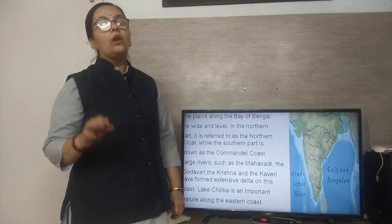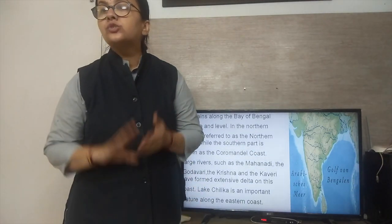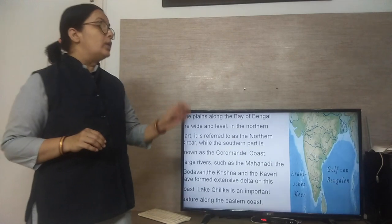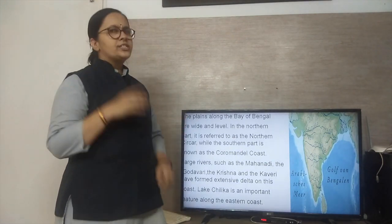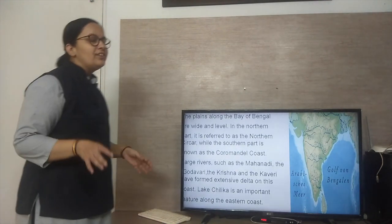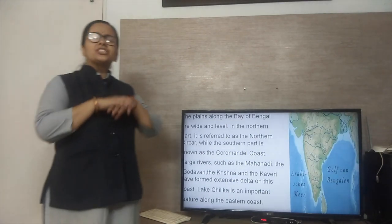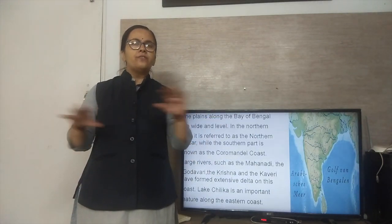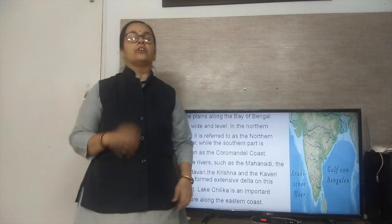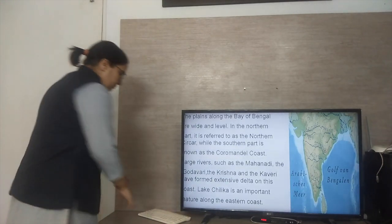The plains along the Bay of Bengal are wide and level. In the northern part, it refers to the Northern Circar, while the southern part is known as the Coromandel coast — you may have studied a poem about the Coromandel coast in English. Large rivers such as the Mahanadi, the Godavari, the Krishna, and the Kaveri form extensive deltas here. Lake Chilika is also an important feature along the eastern coast, though it is now merging into the Bay of Bengal.